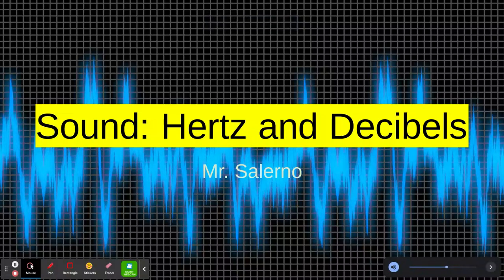All right, sound today. Hertz and decibels — not decimals, decibels.